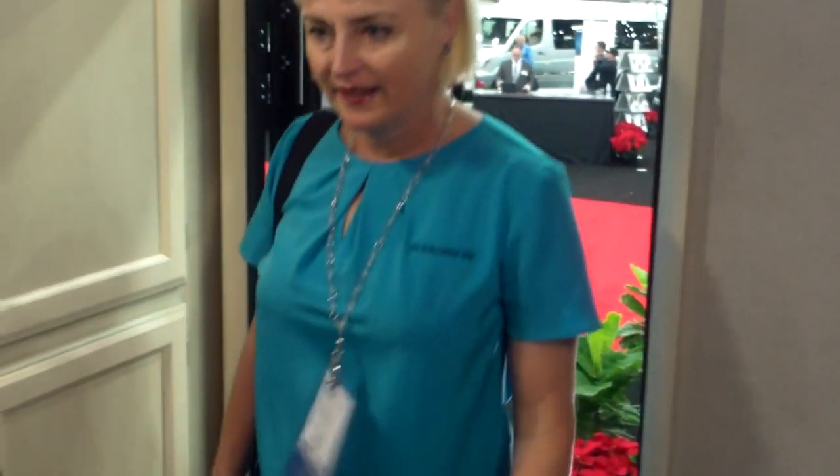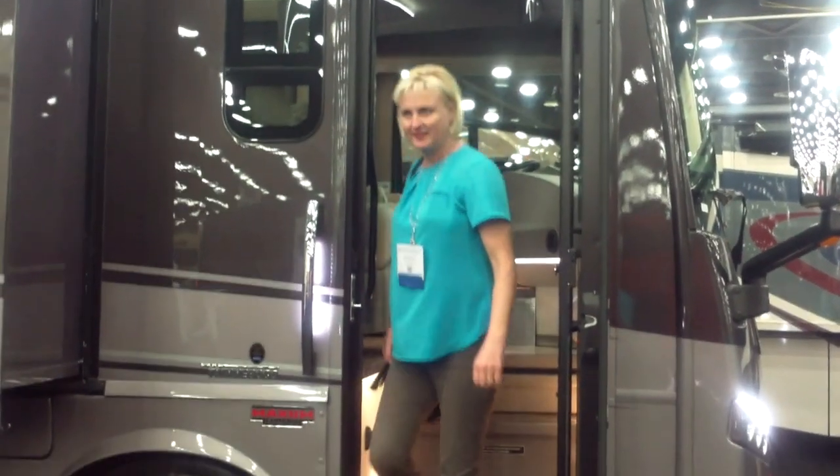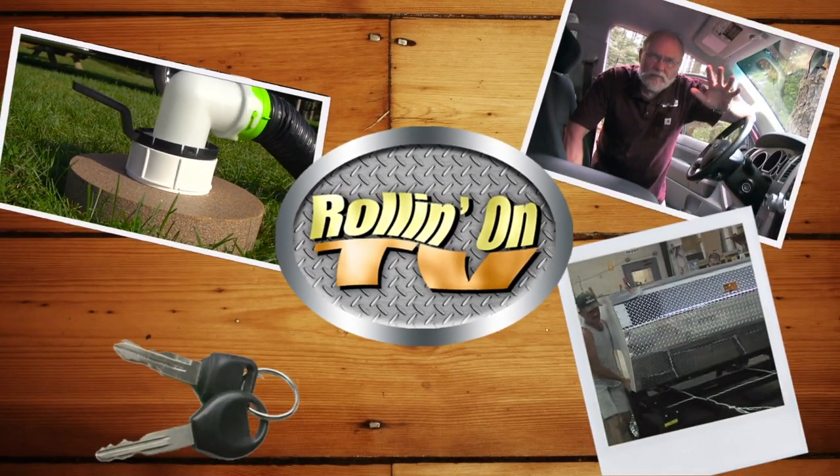Mark and Don Polk from RV Education 101 show us how to avoid common RV buyer mistakes. These stories and more, plus our Tet for Titan contest on this week's Rollin' On TV.